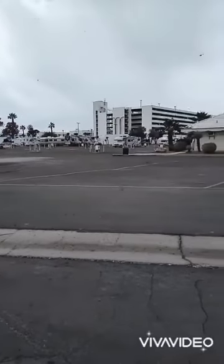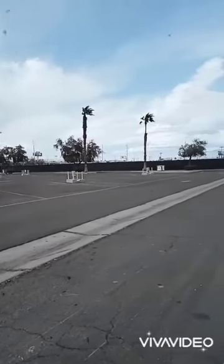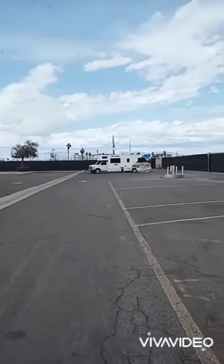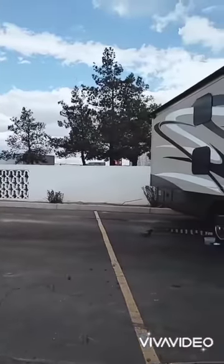So this is the RV park that we're in. If you're going to take an RV to Vegas, I highly suggest this. We are at the Circus Circus RV Park. It's like wide open, great spaces. It's really easily accessible.